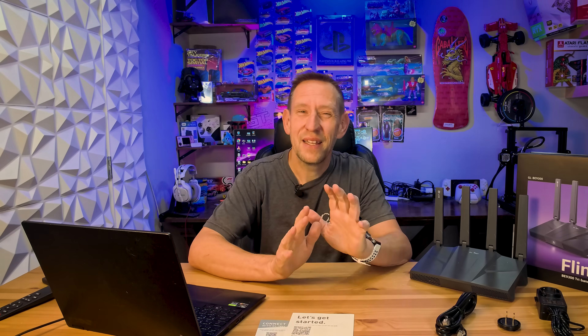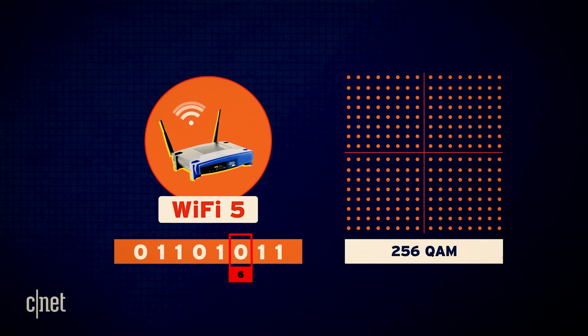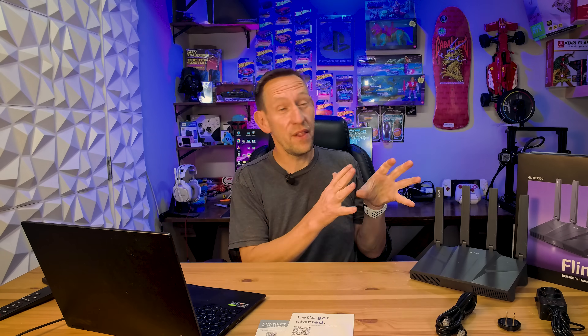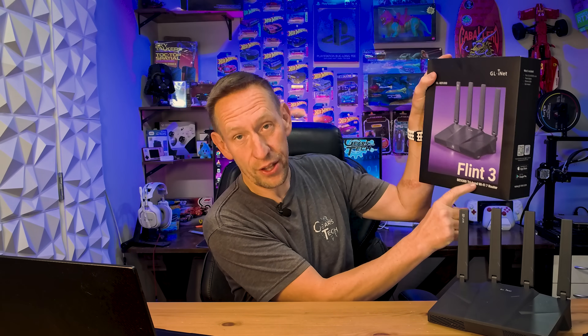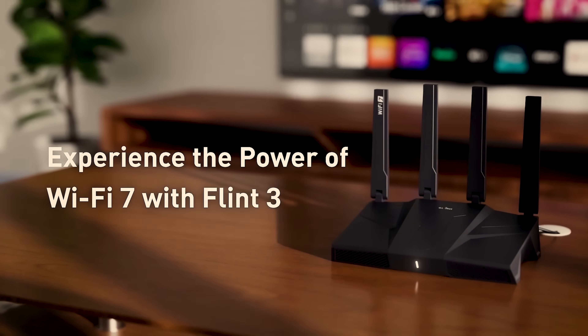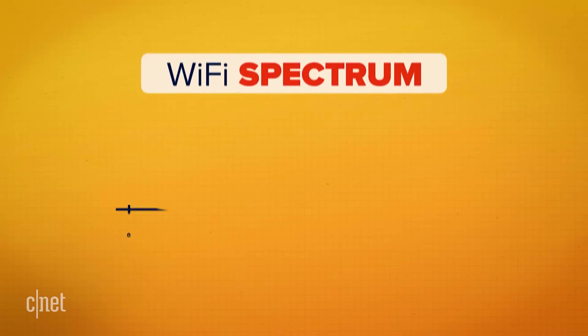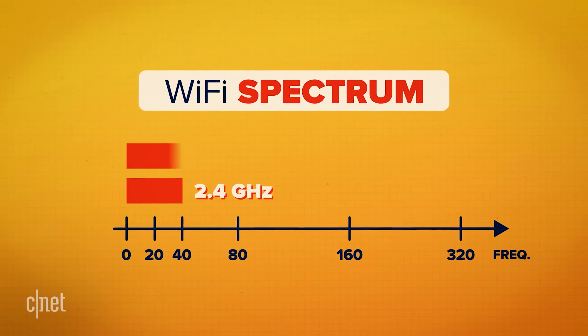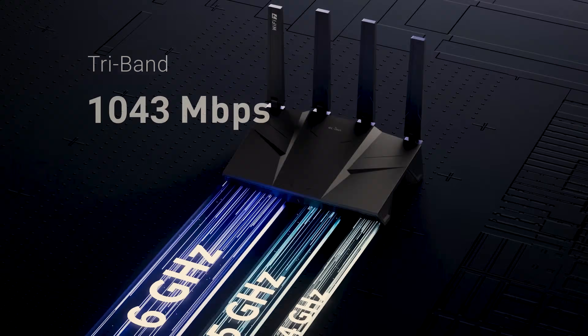Now that we understand the problems, let's understand the solutions. You might currently have Wi-Fi 5, Wi-Fi 6, or Wi-Fi 6E. This is Wi-Fi 7, also known as 802.11BE — that's why this is a BE9300. It is a quantum leap in Wi-Fi technology. There are now three different bands: 2.4 GHz and 5 GHz, which you're probably familiar with, but Wi-Fi 7 introduced a third band — 6 GHz.